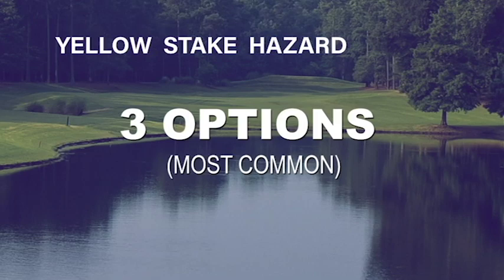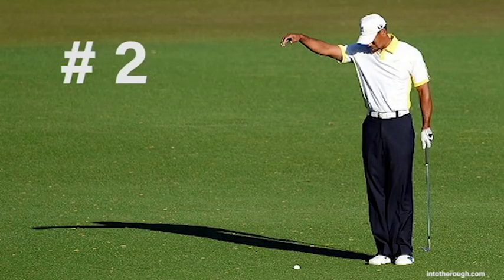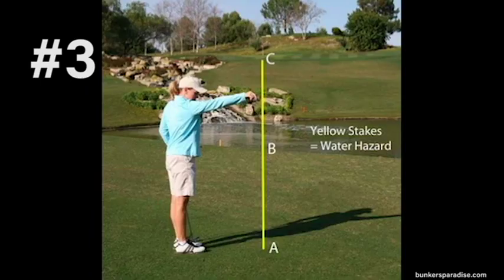What if you walk up to the pond and see that it has yellow stakes? Here are the ways you can handle that situation: first, you can play it as it lies under no penalty, but you are not allowed to ground your club; second, you may replay your last shot under a one-stroke penalty; and third, on the line between your point of entry and the flagstick, you can go back as far as you want and drop it — also a one-stroke penalty.